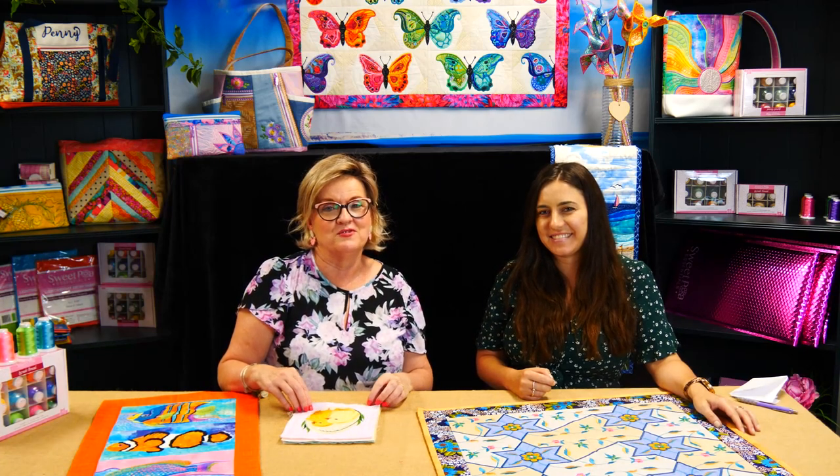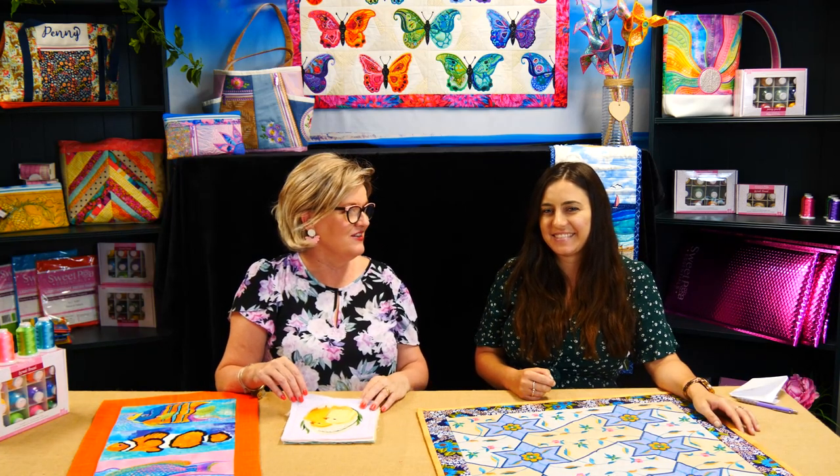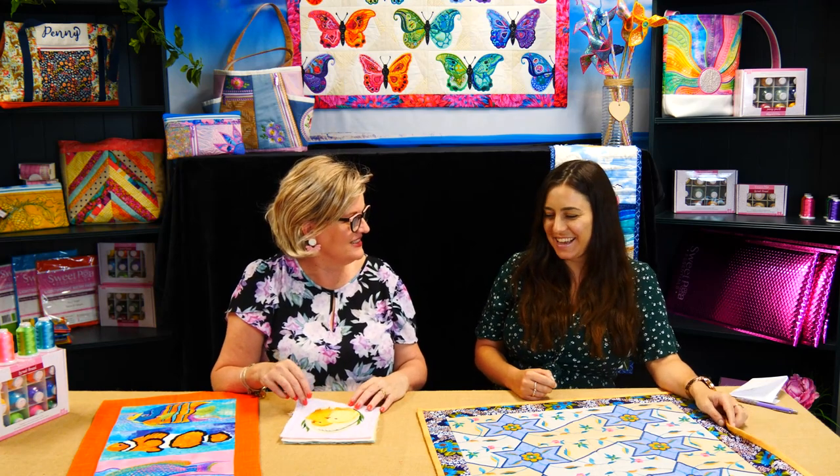Welcome everybody to another week of Sweet Talk with Sweet Pea. I'm joined again with Sylvana. Hi Sylvana, have you had a good week? Yeah, awesome. Busy digitizing and designing? As always.